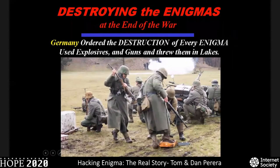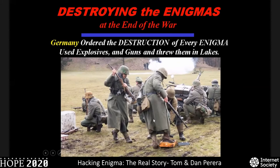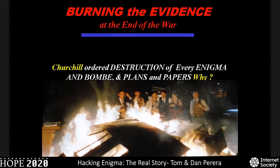At the end of the war, all Enigmas were ordered destroyed by Hitler — here's a picture of the Germans destroying the last of them. Churchill also ordered the destruction of every Enigma, the bombes, and plans for the bombes. We didn't know why, until we came across a very strange Enigma with a Hebrew keyboard. It took us two years to figure out what was going on. It turned out the British had not destroyed all the Enigmas — they gave 30 of them to Israel saying 'Why don't you use these for your own internal security? They're really secure.' They didn't bother telling Israel that the machine had been cracked. Luckily, Israel converted them to Hebrew keyboards but never actually put them into service, though other countries that Britain gave Enigmas to did.